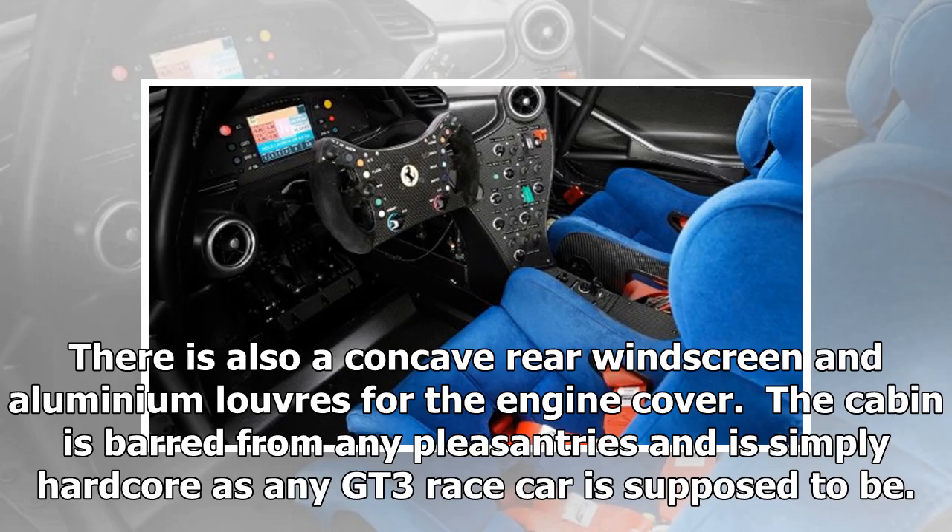There is also a concave rear windscreen and aluminum louvers for the engine cover. The cabin is barred from many pleasantries and is simply hardcore, as any GT3 race car is supposed to be.